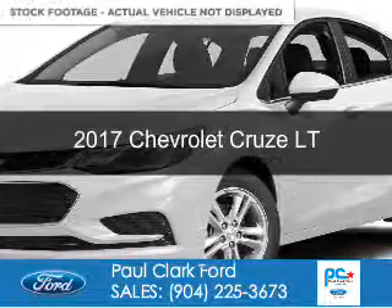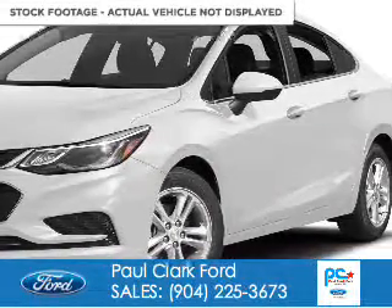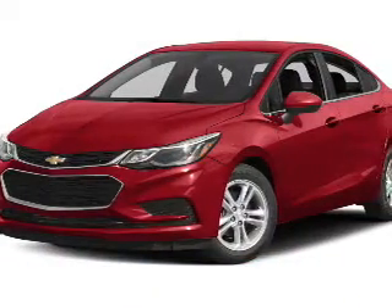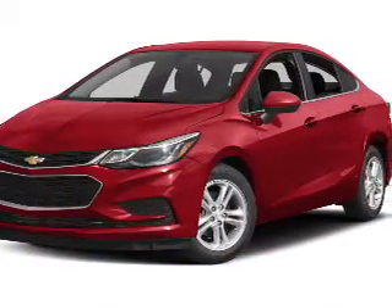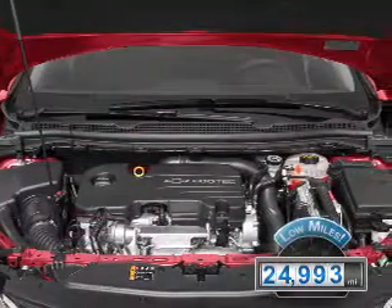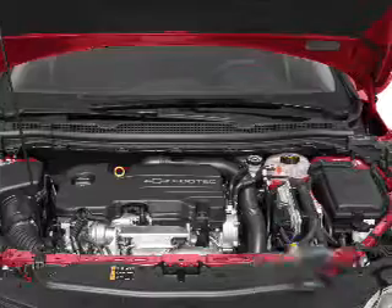This is a used 2017 Chevrolet Cruze. It's powered by front wheel drive, a 1.4 liter 4 cylinder engine, and a 6 speed automatic transmission. With fewer than 25,000 miles, this vehicle has a long road ahead.